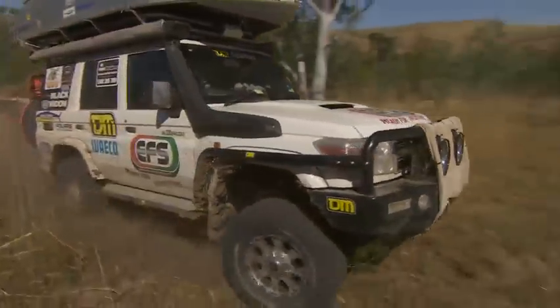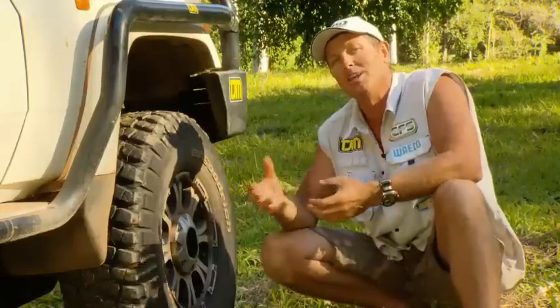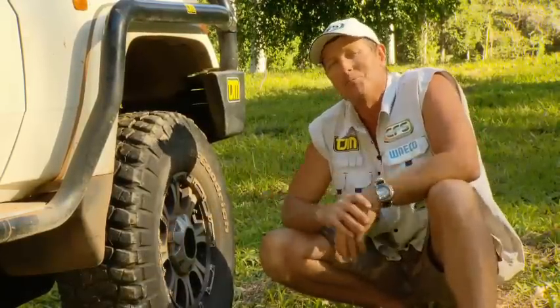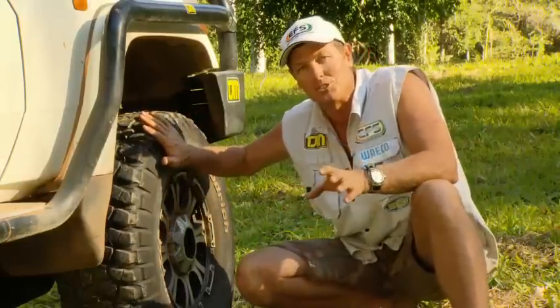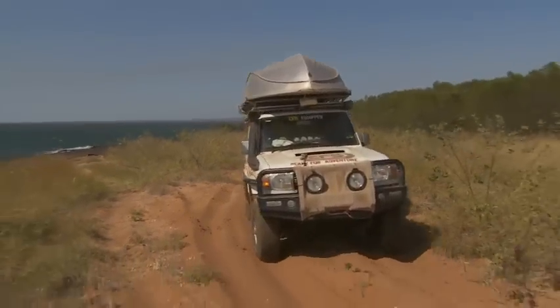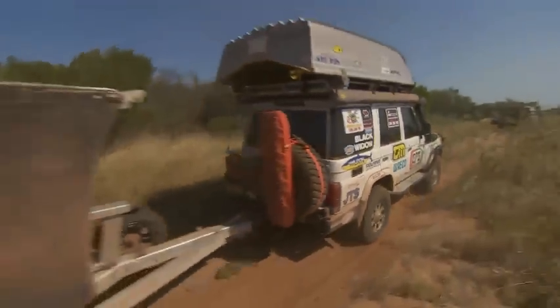So if you're going to make a choice between a mud tire and an all-terrain tire, just think about where you're going and what you're doing. If you're going to spend most of your time on the beach, then maybe you need an all-terrain tire. But I spend a lot of time in different terrain — not only will it handle the beach or the sand, but it also does well in the mud, in the rocks, and on the dirt roads.